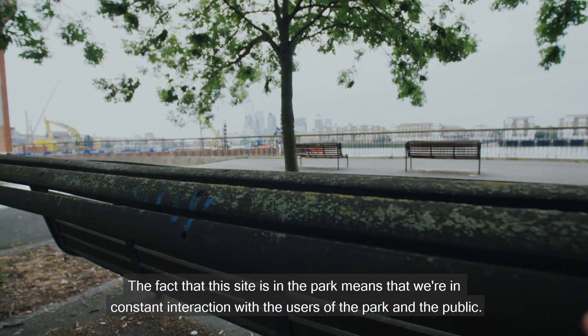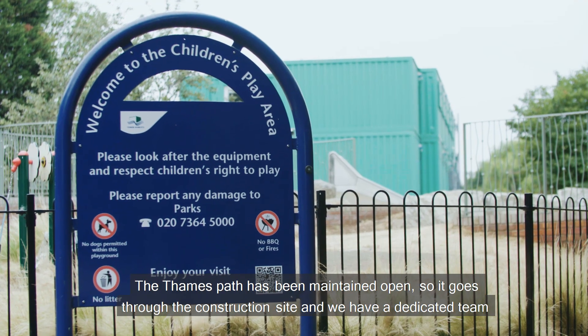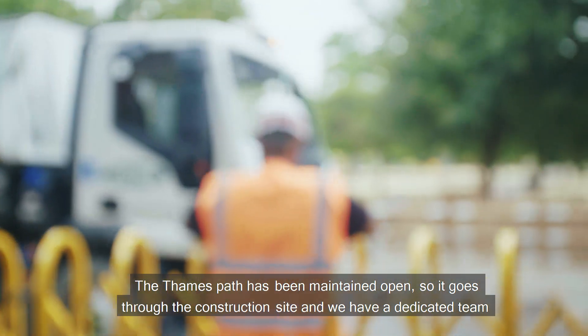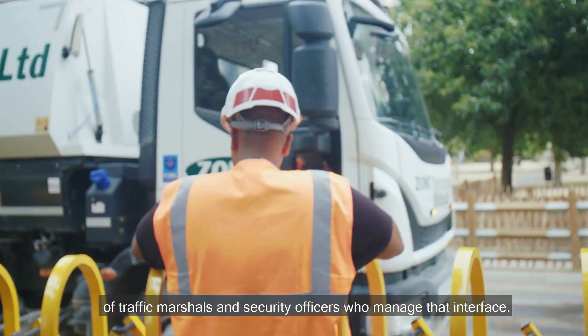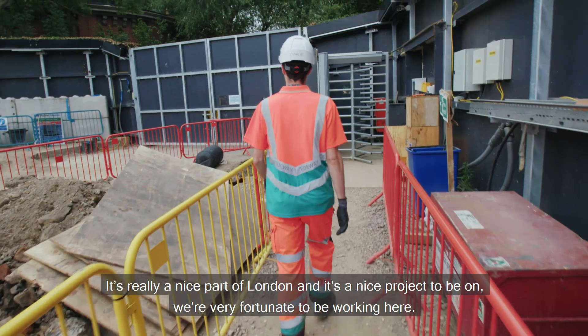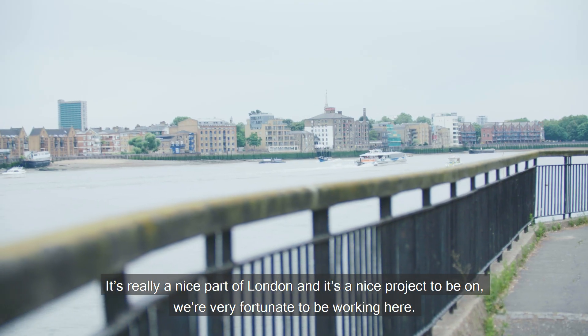The fact that this site is in the park means that we're in constant interaction with the users of the park and the public. The Thames path has been maintained open so it goes through the construction site, and we have a dedicated team of traffic marshals and security officers who manage that interface. We've got a really good team here at King Edward — it's a really nice part of London and a nice project to be on. We're very fortunate to be working here.